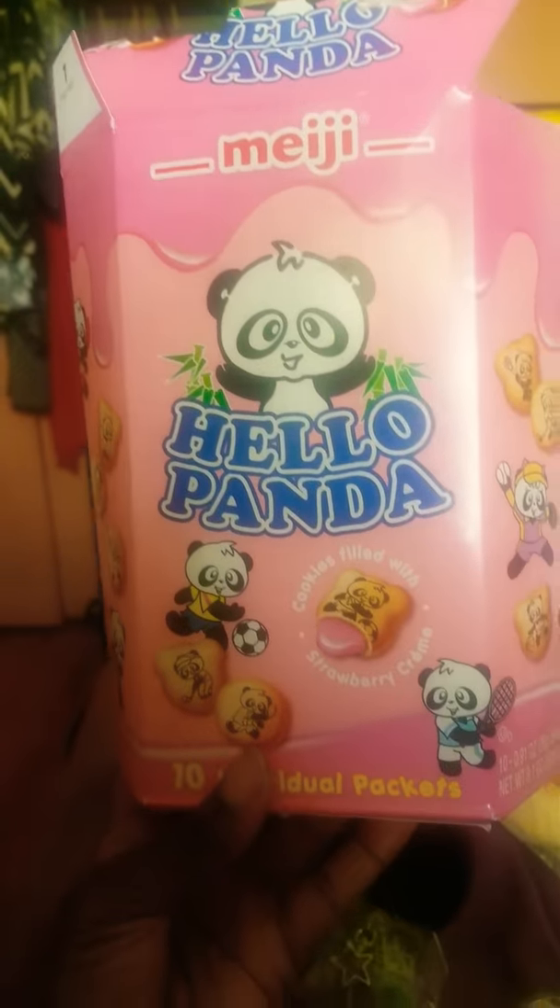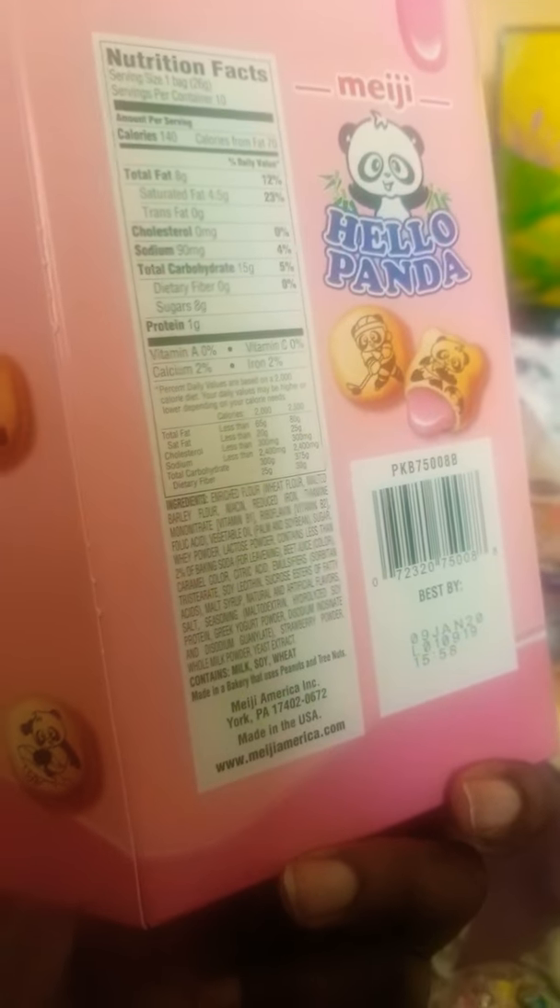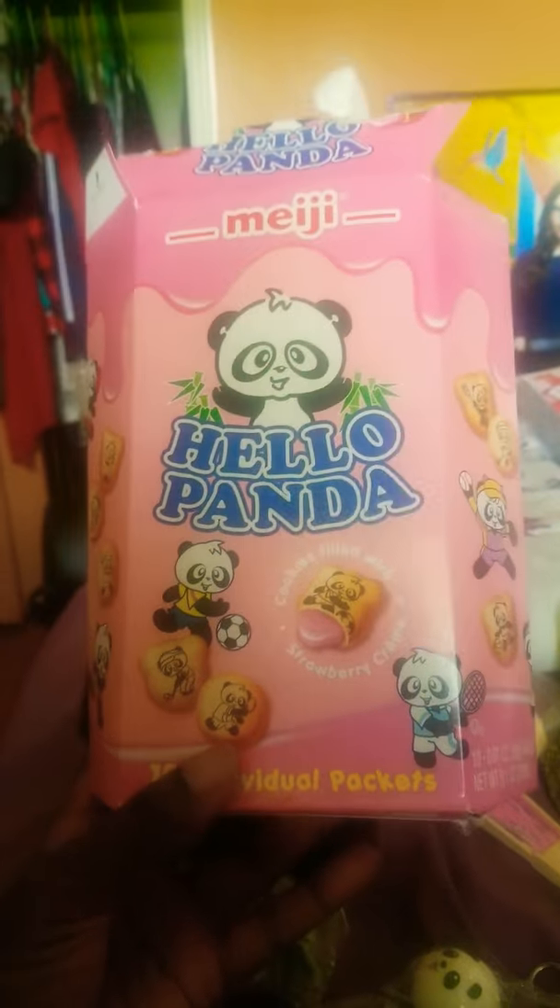And I got these little pandas. Hello, panda. It's a filling. It's okay. I had like two packets of these. These are really good. It's tasty. You guys should definitely try it out. It's good.